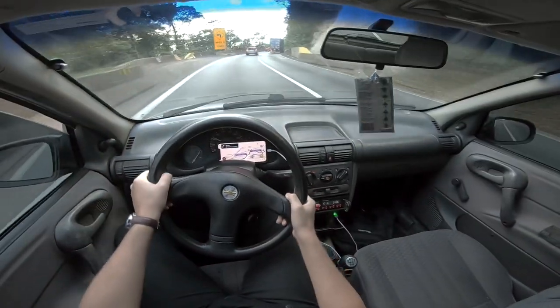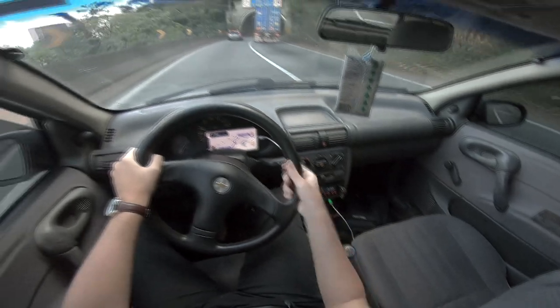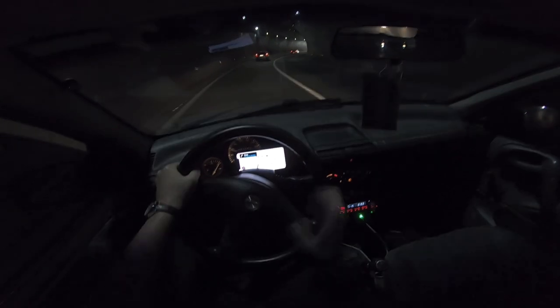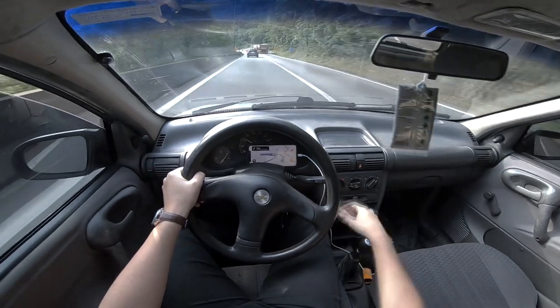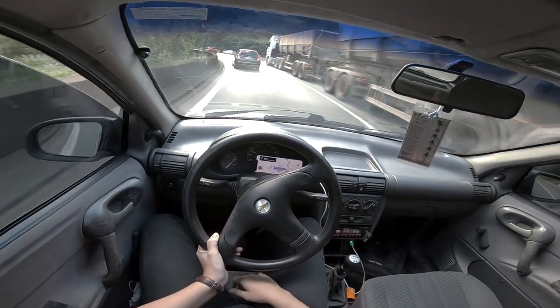Uma coisa que vocês podem fazer para não exigir tanto dos freios é aproveitar o freio motor do carro. Sempre desçam a serra engrenados. Aí você vai pegando de acordo com a velocidade que está descendo — engata a terceira ou a quarta marcha, a quinta. Vai depender muito do ritmo que você está descendo. Por exemplo, aqui jogo a quarta ou a terceira porque vai frear um pouco mais.